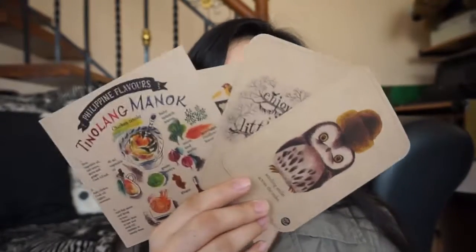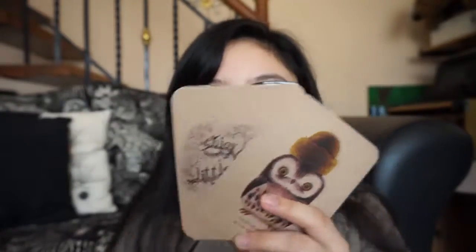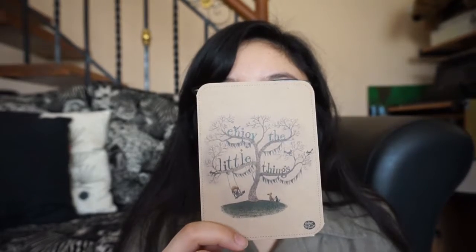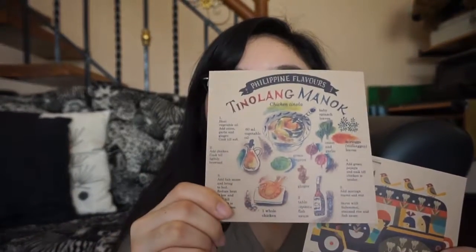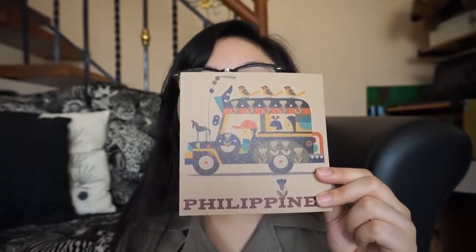Next are these adorable postcards — these ones are Filipino-themed and the others have random illustrations: an owl, a boy swinging under a tree with a dog and a cat. I love these quirky illustrations — this one shows the ingredients to make tinolang manok, and this one features a jeepney. I forgot the prices of these.